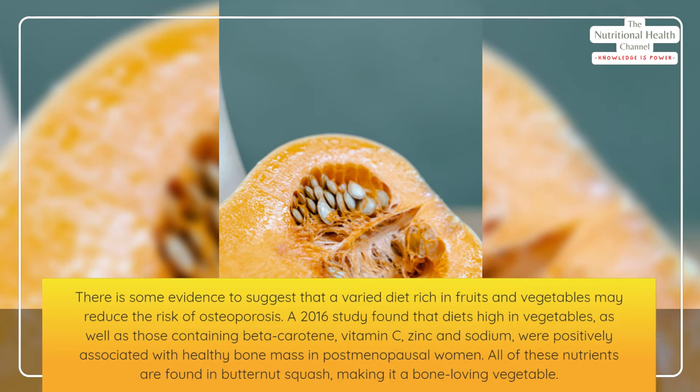All of these nutrients are found in butternut squash, making it a bone-loving vegetable.